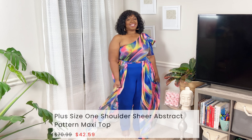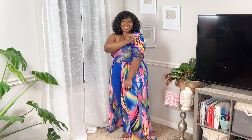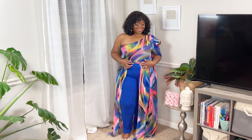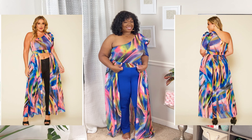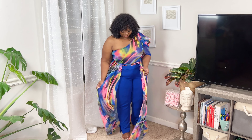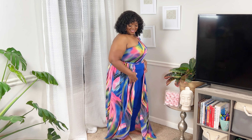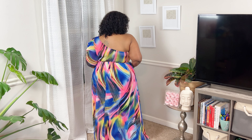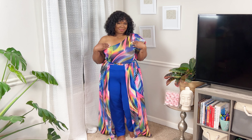Last but certainly not least — probably my favorite — this plus size one-shoulder sheer abstract pattern maxi top. It has a puff shoulder detail on one short sleeve and the whole thing is a mesh sheer material. It's just a top; I paired it with blue pants from my closet. It's designed to be worn as a crop top or with high-waist pants like I have here. I'm 5'2" so it's grazing the floor — tall-girl friendly, but short girls will need heels. It's slightly see-through and I think it's a perfect summer birthday or party look.